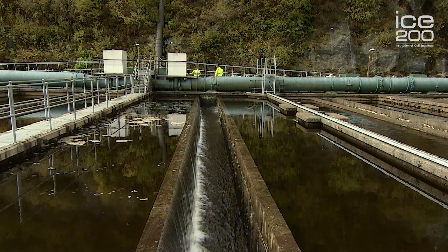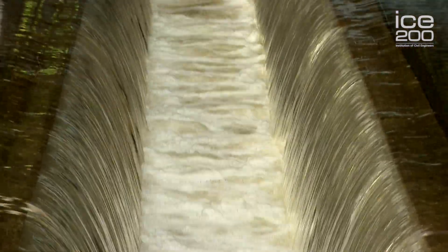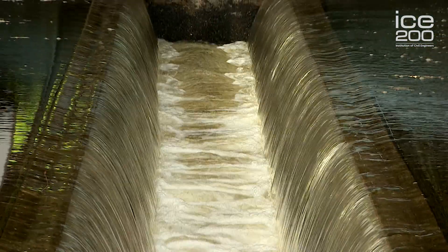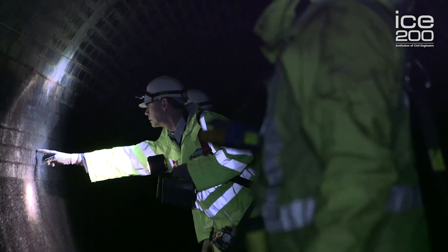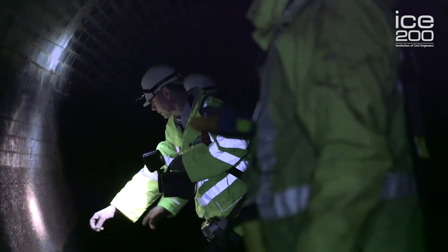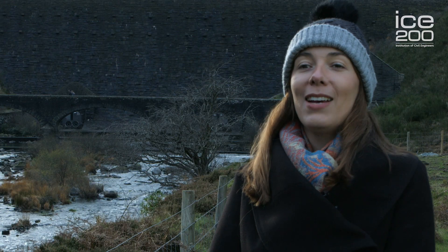In order to get the water over to Birmingham, a new aqueduct was also constructed, and this was a feat of engineering itself. It was 118 kilometres long, it had 12 siphons, a number of tunnels and aqueducts of its own. It has a gradient that drops between here and Birmingham of over 50 metres.